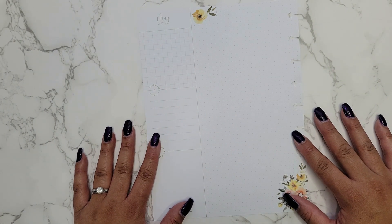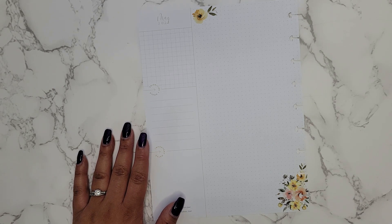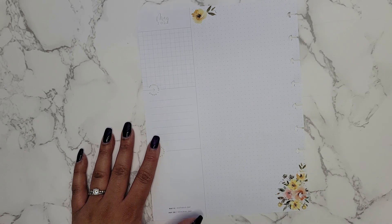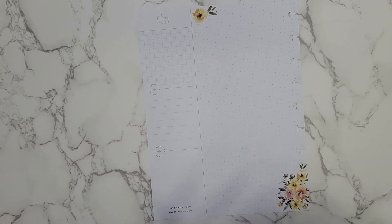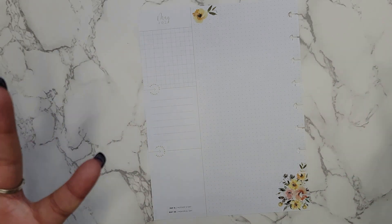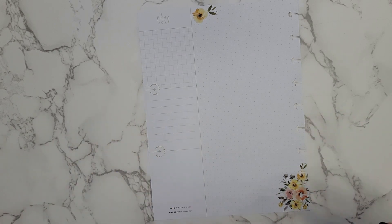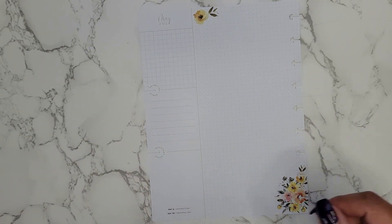Hi everyone, it's Jojo from Mojojojo Plans and today I'm going to be doing a currently page for the month of May. It's my birthday month and one of my patrons wanted a currently page done. I don't normally do them, but I was thinking this month would be really good because I can see where I was at this year, moving on, and maybe do it next year for May to see my currentlys and what I'm interested in — just a little 'about me' update.